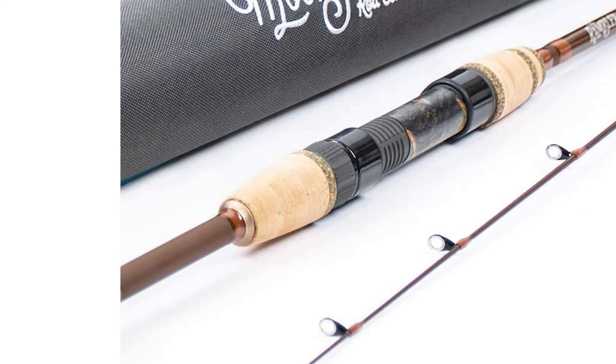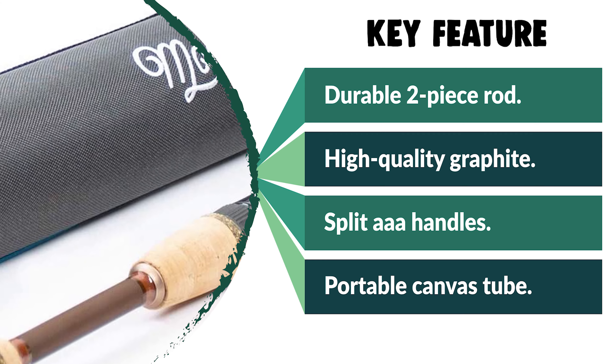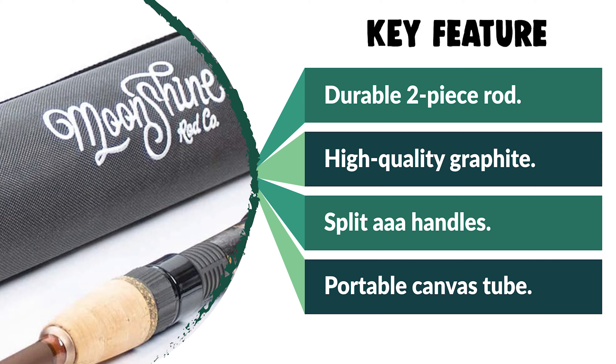Embroidered with the Moonshine logo, this tube protects your rod from bumps, dirt, water, mud, and more. The case's sleek, compact design gives you the freedom to fish anywhere.